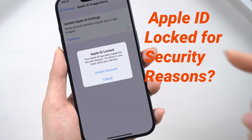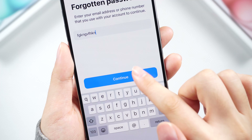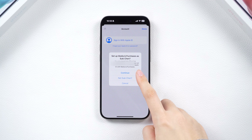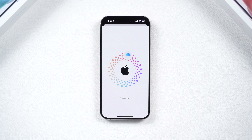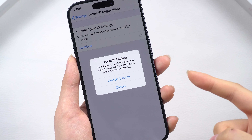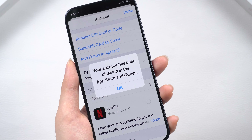Have you come across a message saying your Apple ID has been locked for security reasons and you can't verify your identity or sign in to any Apple services? Check out this video to discover three methods to fix this issue. If your Apple ID is locked or disabled, you need to reset your password to regain access.